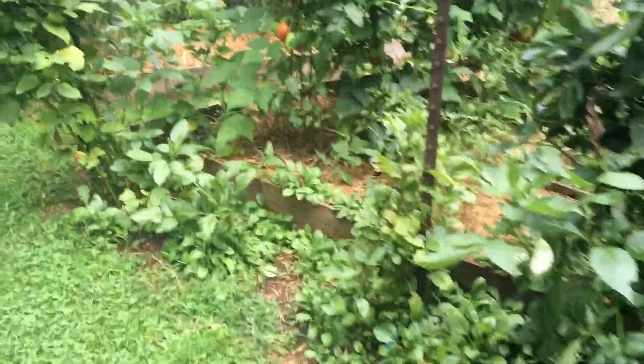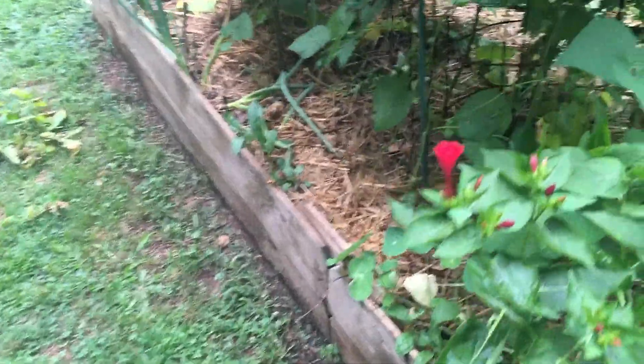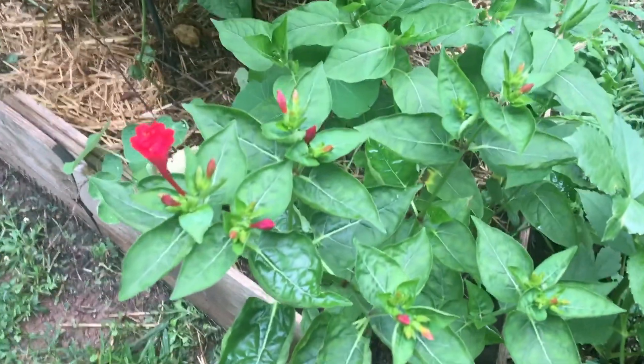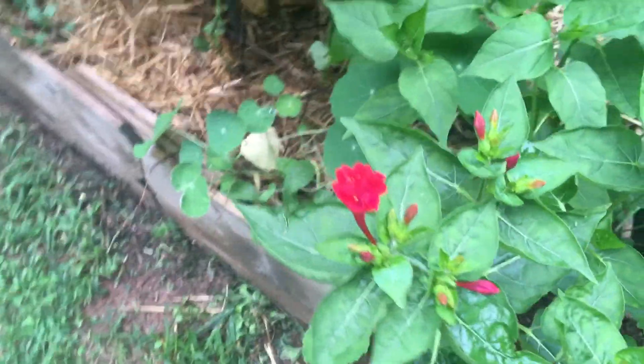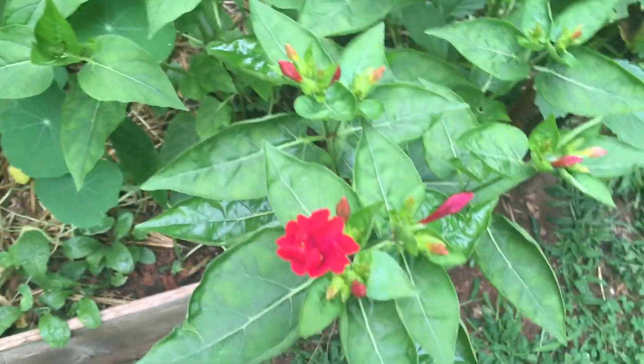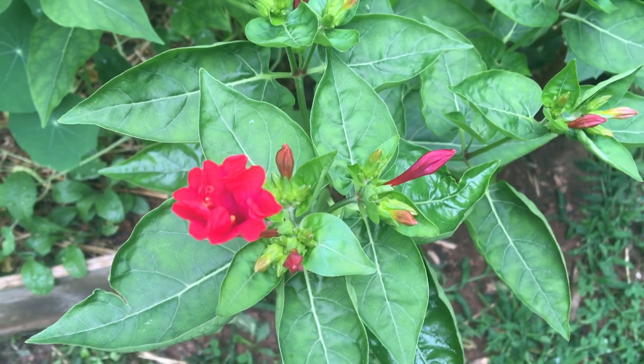Here's what I'm excited about — I have a nostalgic thing for four o'clocks and I haven't had them in years. But look, this is just opening for the first time today. I grew it from seed. I couldn't be happier — what a great flower.